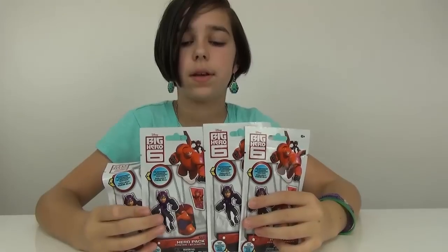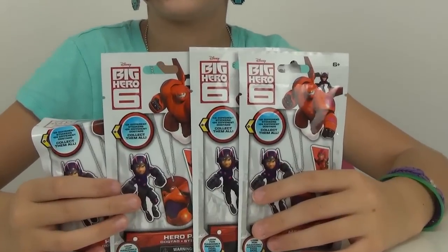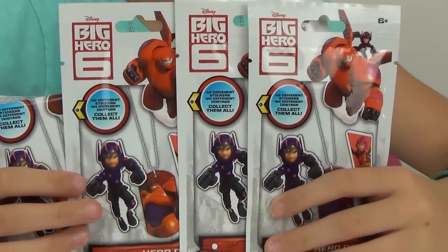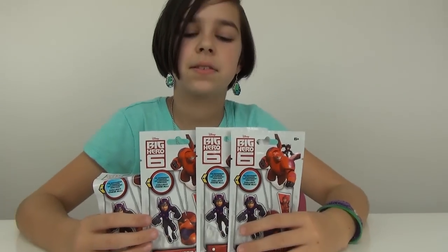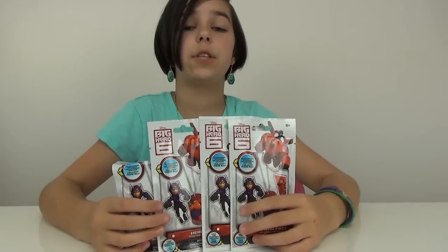Hey you guys, it's Audrey, and today I'm going to be opening up four Big Hero 6 dog tags. I cannot wait for this movie to come out, you guys. Big Hero 6 is a new Disney movie coming out soon, and it just looks so hilarious and so adorable.